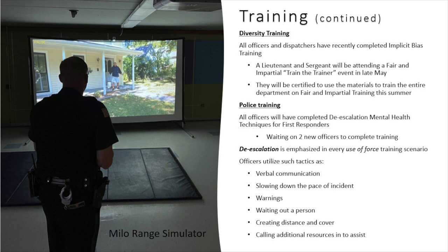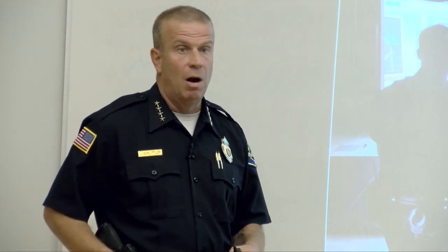We completed fair and impartial policing training just last month. All officers have completed deescalation and mental health techniques for first responders. Deescalation is used in every use-of-force training — including firearms training where officers might be directed to deescalate from a drawn weapon to a taser, or work their way up from a verbal interaction when a gun is produced.